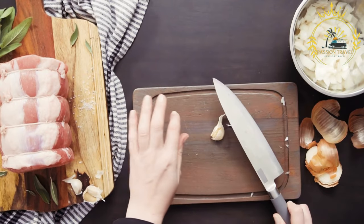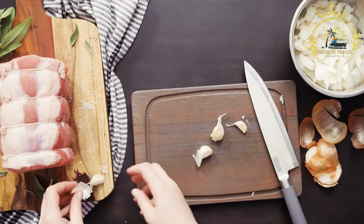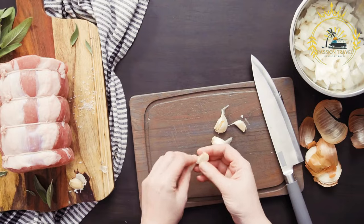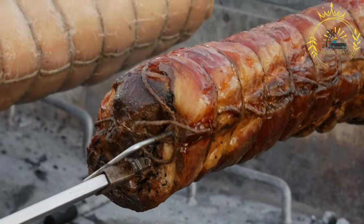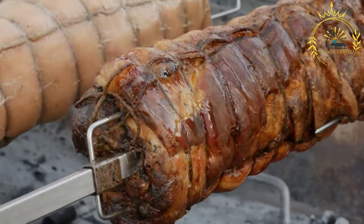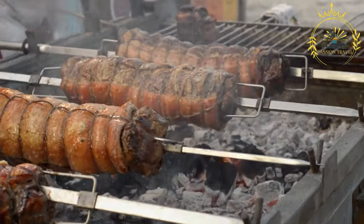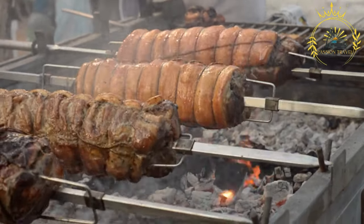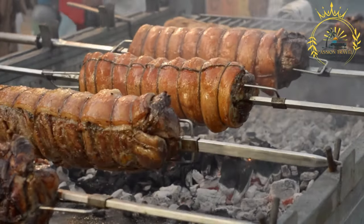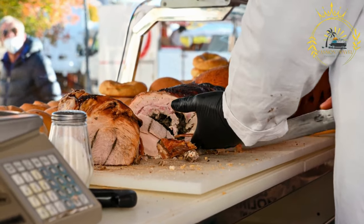Porchetta is commonly served sliced and enjoyed on its own, or as a filling in sandwiches or rolls, accompanied by side dishes such as roasted potatoes or grilled vegetables. As street food, porchetta is often sold from food trucks or stalls where the roast is sliced to order. It is a must-try for meat lovers and a true delight to savor as street food in Italy or at a local trattoria or market.